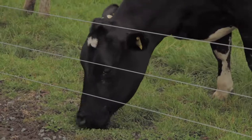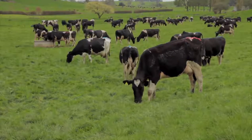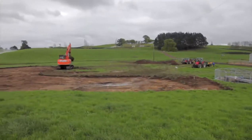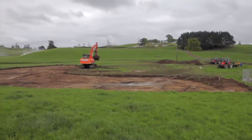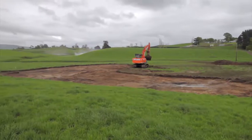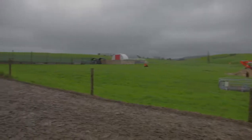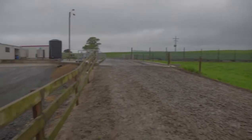There are several factors to consider when selecting a site for an effluent pond. The purpose of the site investigation is to determine whether a pond can be built that will be structurally sound and meets local, regional and district council regulations. It's important to check milk company requirements as they govern how close ponds can be to dairy sheds.